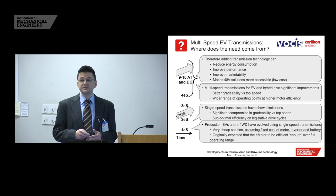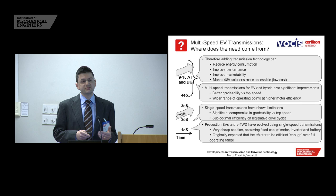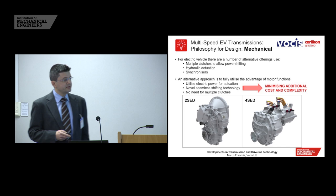By adding transmission technology, you can help reduce your energy consumption over a legislative cycle, improve performance, and improve marketability. One area of strong interest is making 48-volt solutions more accessible — these are much lower power but also much lower cost, and with novel multi-speed transmission systems you can actually utilize them more and make them a very useful solution for hybrid technology.